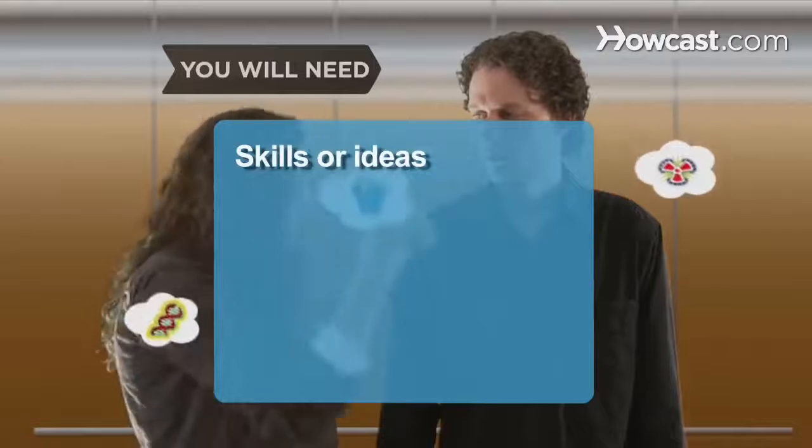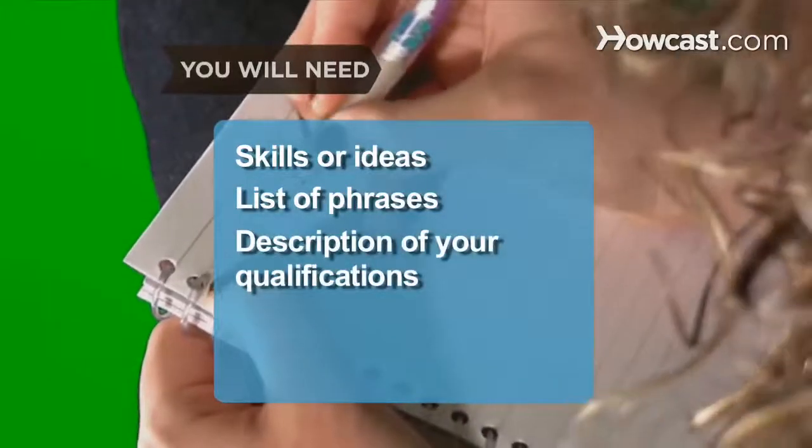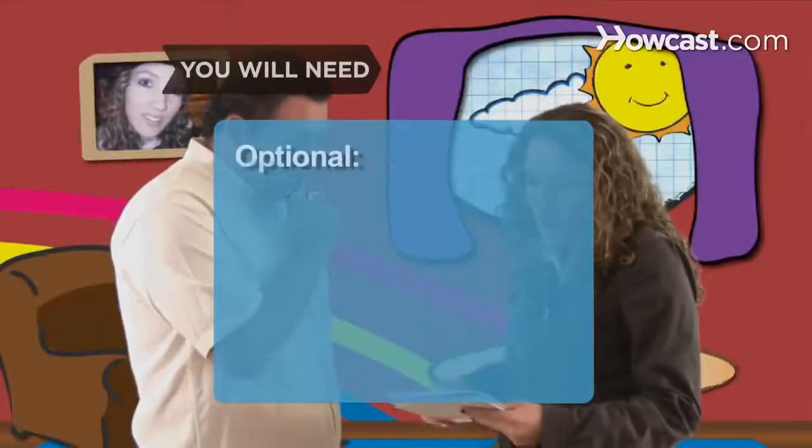You will need: skills or ideas, a list of descriptive phrases, a description of your qualifications, practice, and a mirror.